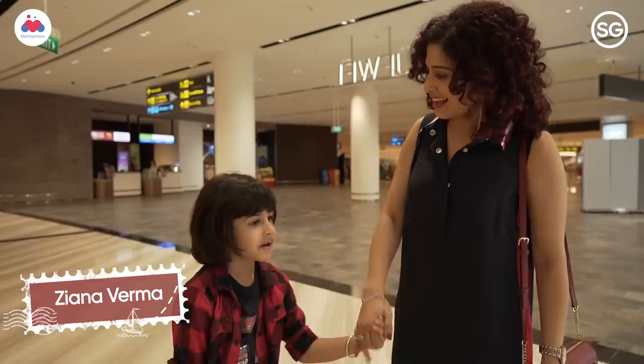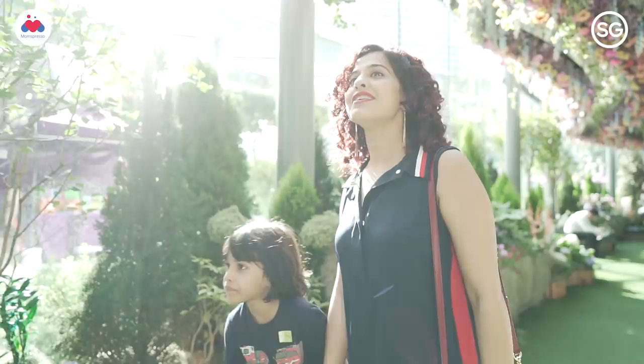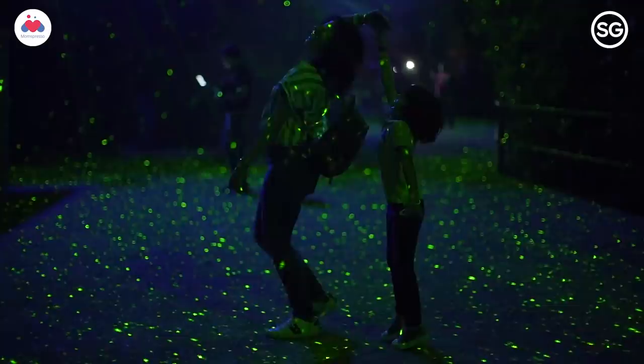We are both here in Singapore to explore all things new. Now that Ziyana is growing up, we thought why not come here for a girls trip to explore everything new and exciting that Singapore has to offer.